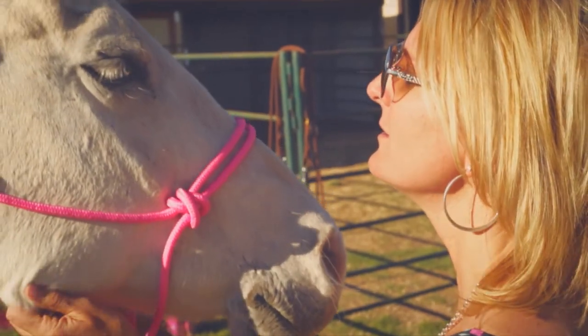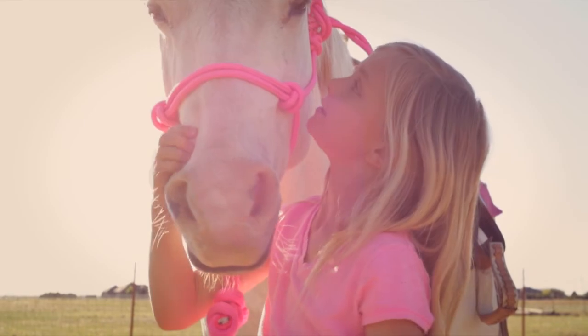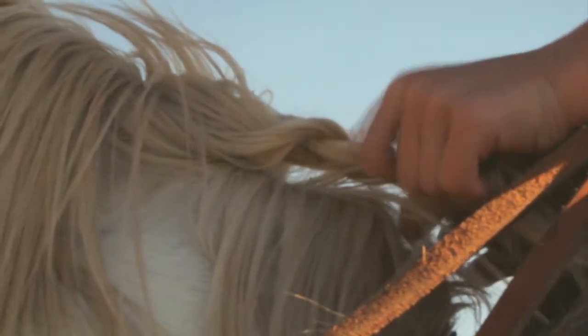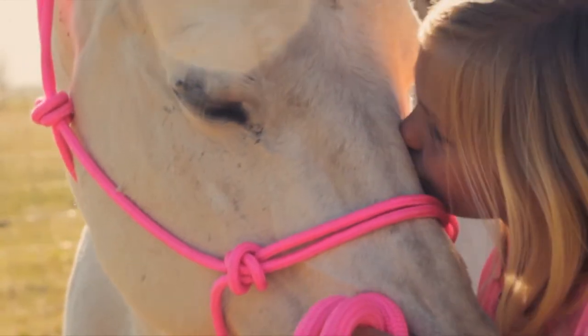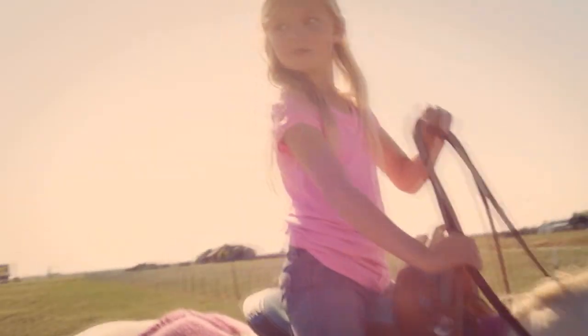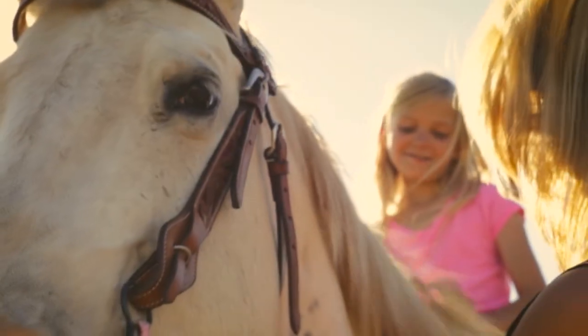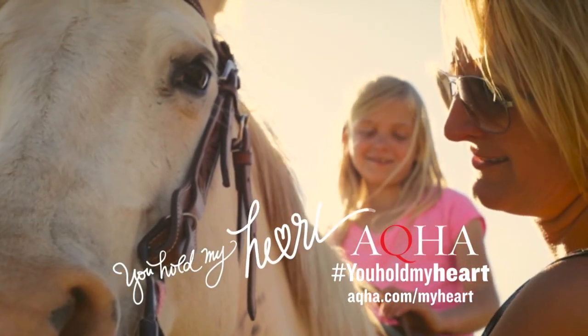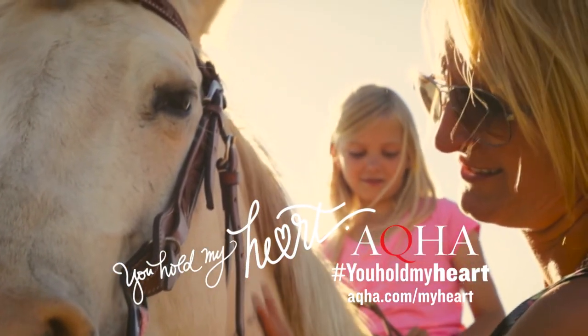If I could tell my horse one thing, I would tell her you're my daughter's BFF. You are her quiet time, her free time. I love the way she looks in your eyes and kisses on you every day. She's learned that you are more than just an animal. You are her everything. You hold her heart, and you hold mine when you hold her.